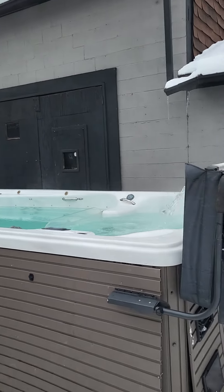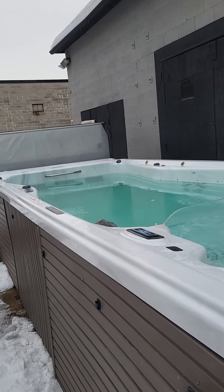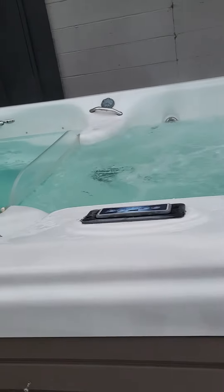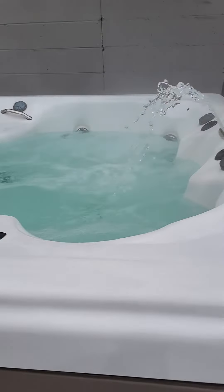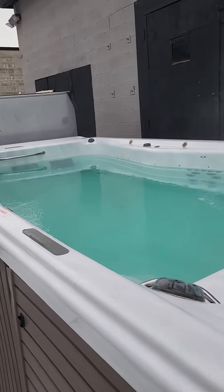Hello and welcome to London Hot Tub. We have our 18 foot swim spa that has just been finished and is up for sale. This one has a 5 foot by 7 foot hot tub, so it is a dual zone, as well as the swim spa itself.